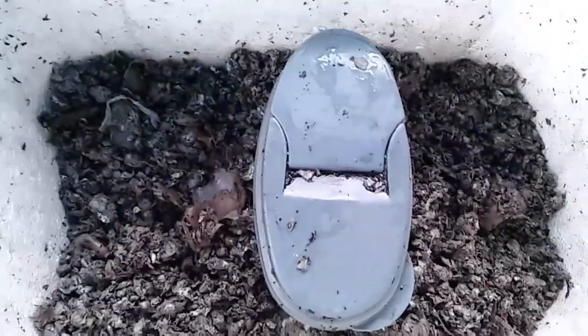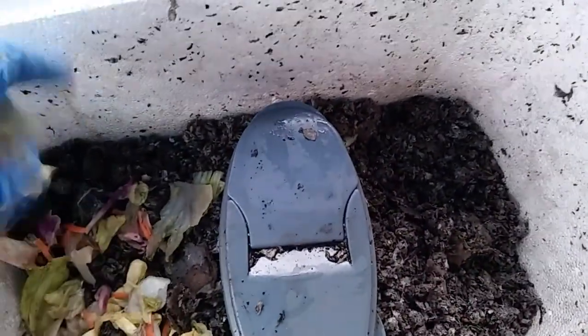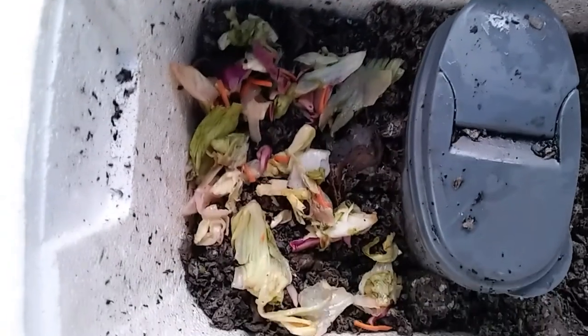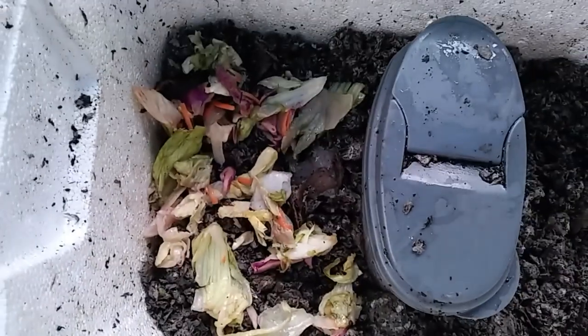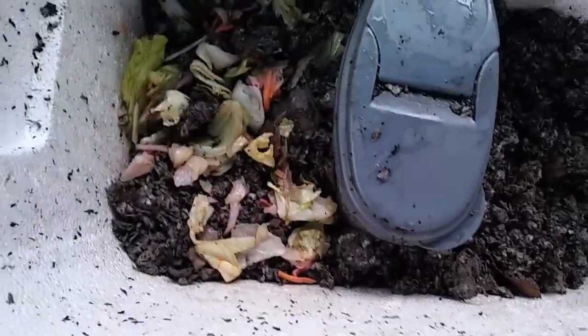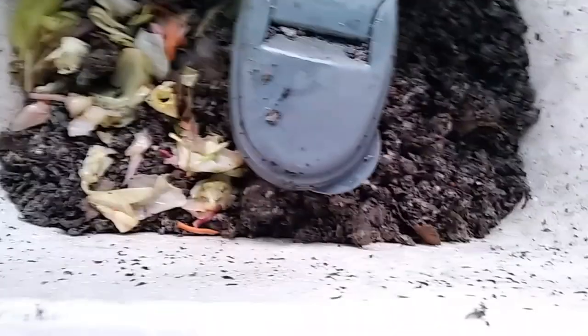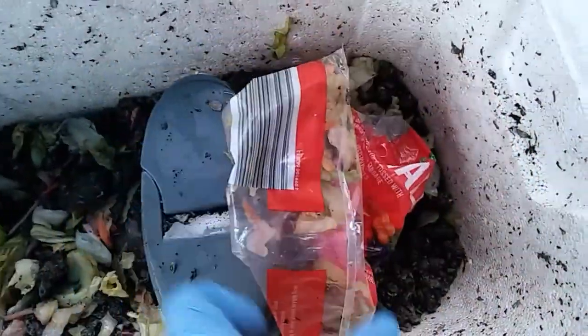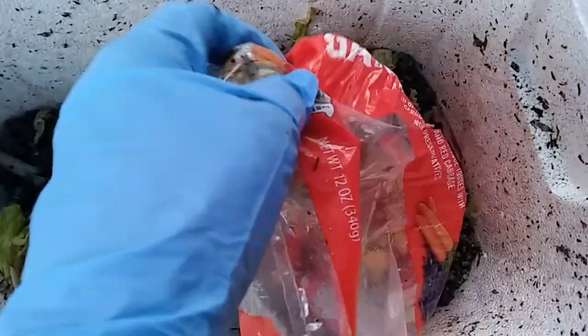I've got some leftover lettuce that has passed its prime, so let me grab a few handfuls of that. It's just that salad mix. I hope it's okay that it has cabbage in it. If any of you worm farmers out there know whether or not that red cabbage is going to cause a problem, let me know. I hope it doesn't because I'm putting it in. Let's just kind of get that in there. There's plenty of worms in here, so I'm just going to dump the rest of this in and toss it around with some of the other bedding.